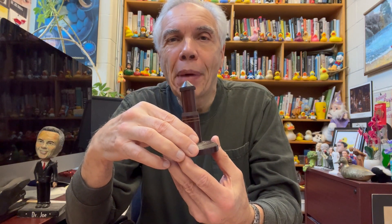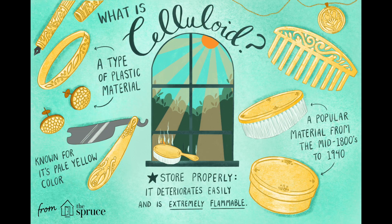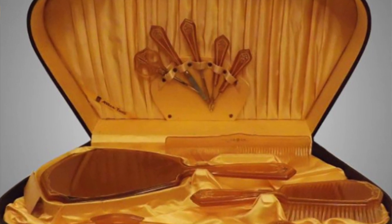Bakelite was the first commercial plastic that was actually made out of simple molecules. Before that time, we had things like cellulose nitrate — that is, celluloid — but that was made by taking a naturally occurring polymer like cellulose and modifying it.